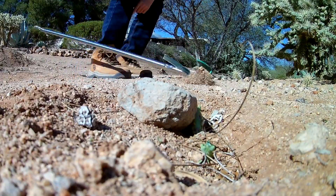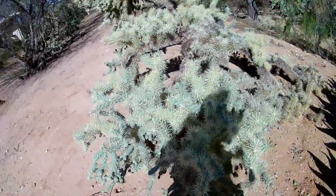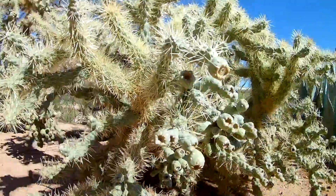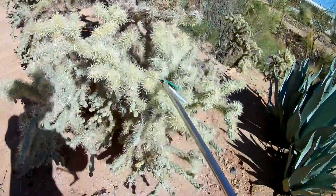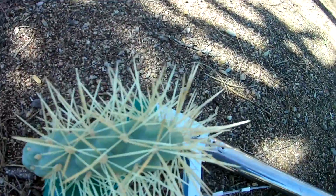And this, ladies and gentlemen, is the most dangerous cactus in the West: the jumping cholla. The jumping cholla is really, really bad. I got one on my snake stick — the jumping cholla is by far the most dangerous cactus in the West. It has a ton of spikes, more than any other cactus out here.